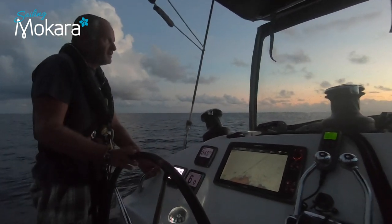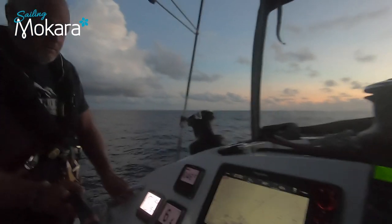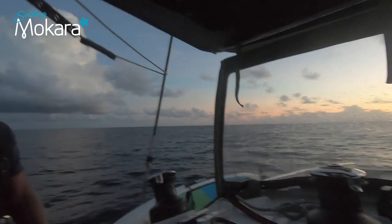We have just lifted anchor and left Linton Bay. It is about 5 o'clock in the morning and we are making our way towards San Blas, following our old track through the reef system. We have about a 10-hour journey ahead. Looks like we are going to have a nice sunrise — I love watching the sunrises.